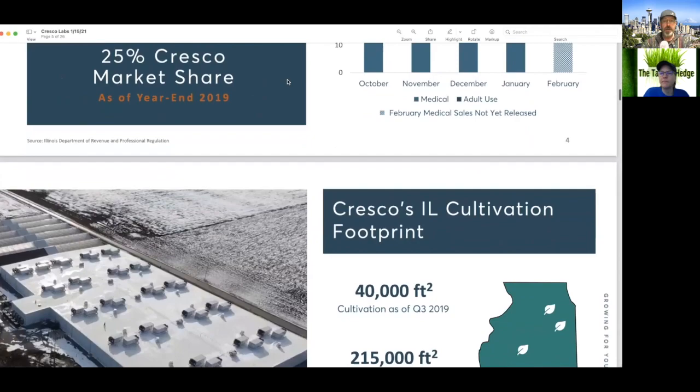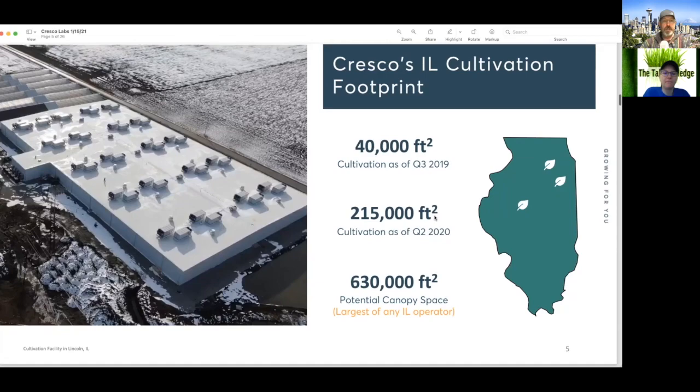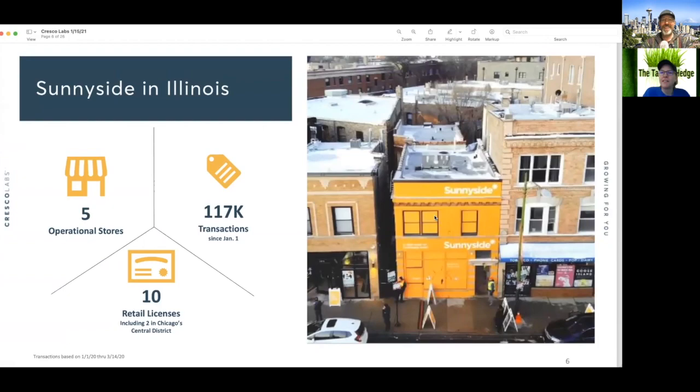All right, so cultivation footprint: 40,000 square feet growing to 215,000 square feet of cultivation as of Q2 2020, and a potential canopy size of 630,000 square feet — which is quite large. That's about six Costcos. Costco should have cannabis, by the way.